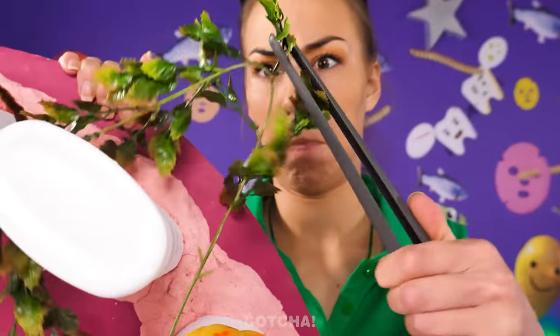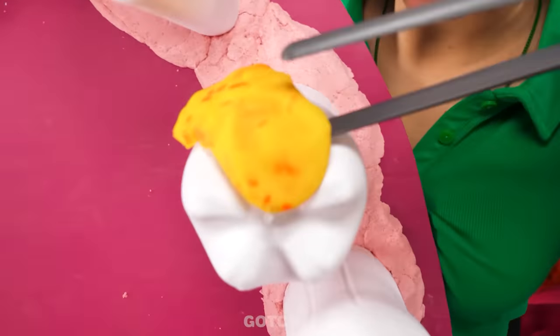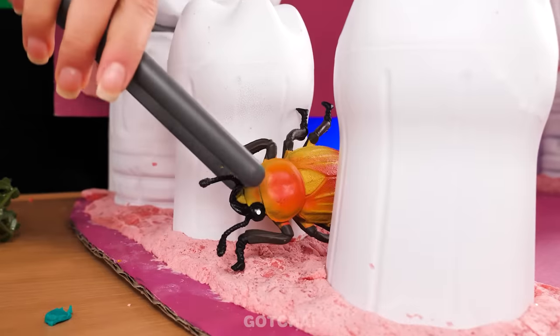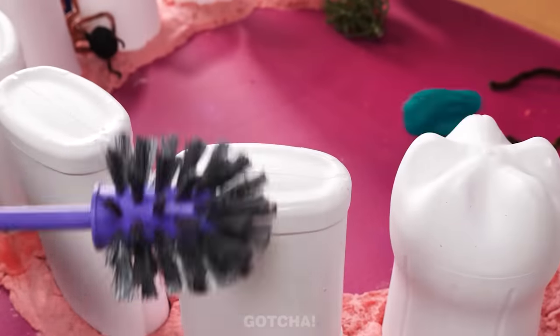I see the owner of this giant mouth likes their veggies! Looks like someone had a cheesy snack! My toy is better! Just a bit more cleaning and it's almost done! This mouth is so big — you need a toilet brush for it!